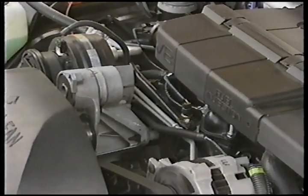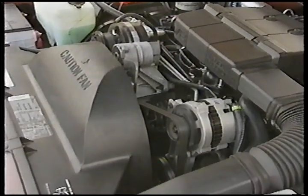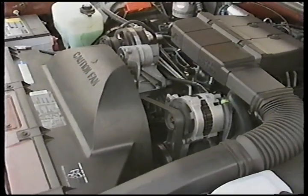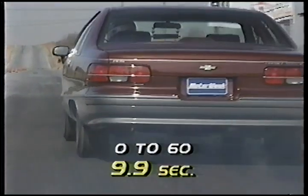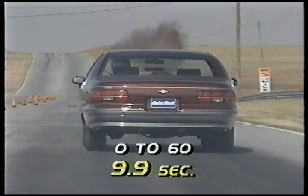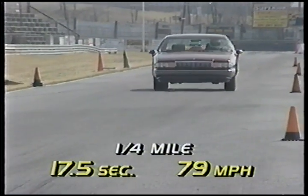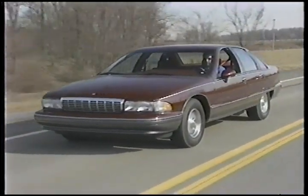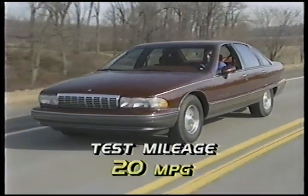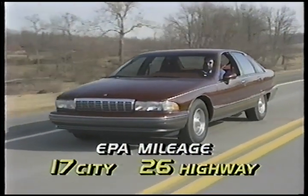A larger radiator and a transmission oil cooler have been added to keep powertrain temperatures lower under strenuous driving conditions. Our Caprice LTZ made a clean getaway, running 0-60 in 9.9 seconds and a quarter-mile time of 17.5 seconds with a finish-line speed of 79 miles per hour. On the highway, we recorded 20 miles per gallon in typical driving; EPA estimates are 17 city and 26 highway.